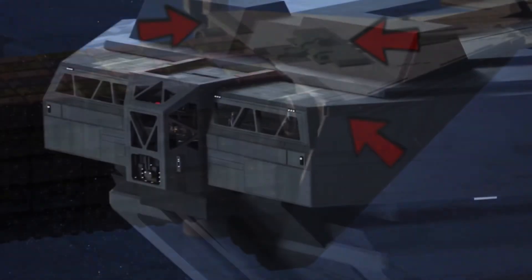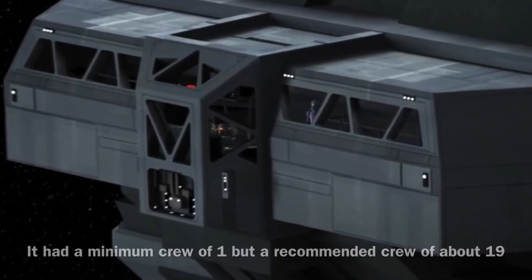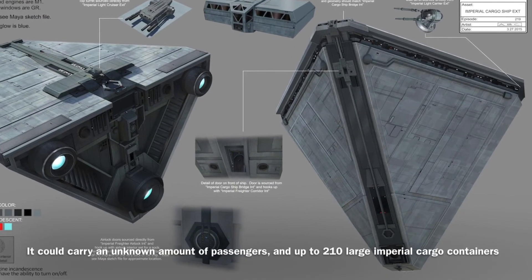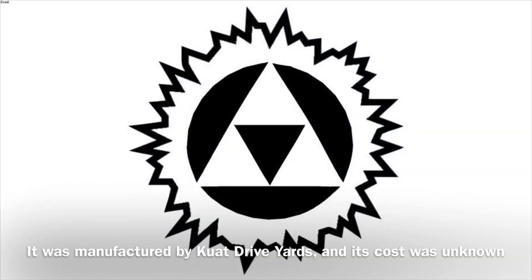The Imperial Cargo Ship could be operated by a minimum crew of one, though it required a much larger crew of about 19 in order to operate effectively. In addition, the vessel could carry an unknown amount of passengers and up to 210 large standard Imperial Cargo containers. The ship was manufactured by Two-a-Drive Yards, and its cost was unknown.